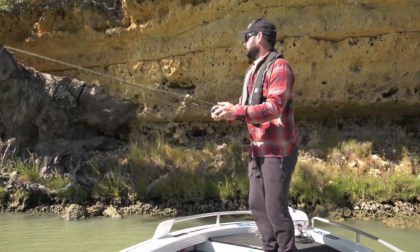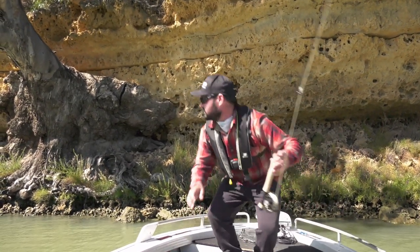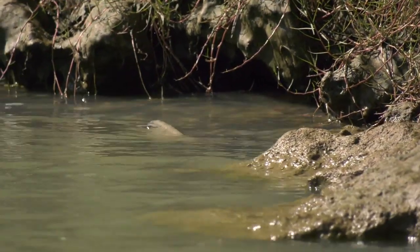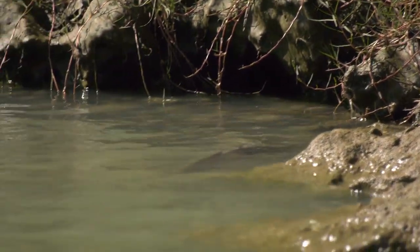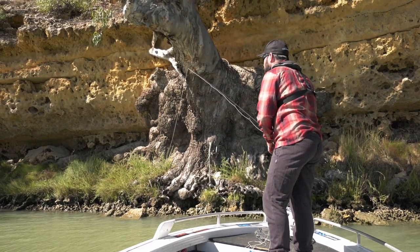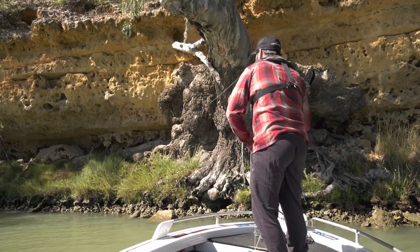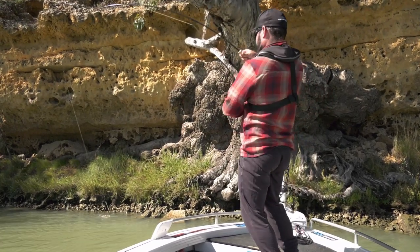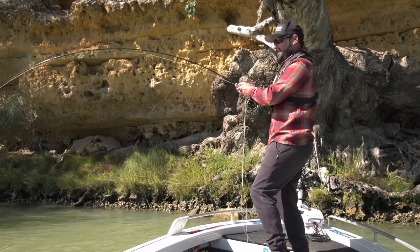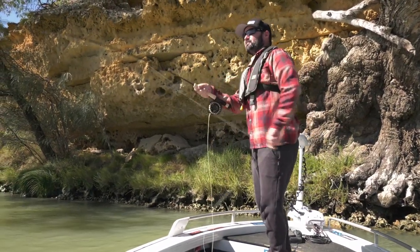One of the coolest things about drifting along the cliffs is you also get to see these big carp cruising as well. I've got the perfect little snack for him on the end of this fly rod. There he is, just sitting by that rock there. Tail out. He eats it — that was awesome, he is a tank. That was so much bigger than what it looked like when it was cruising along the edge there. I'm going to be here a little while. That was wicked.